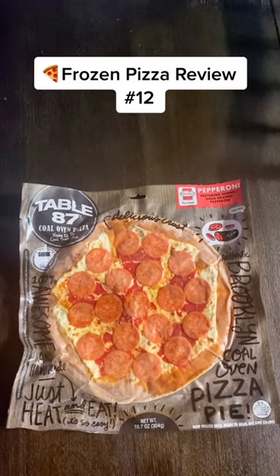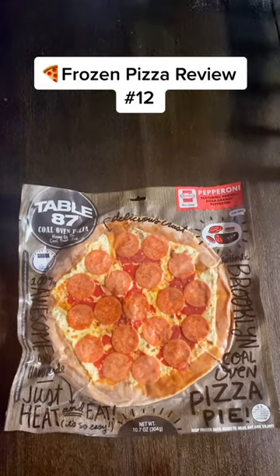Frozen pizza review number 12. Today we're reviewing the Table 87 Coal Oven Pepperoni Pizza. This frozen pizza is from Table 87, a popular pizzeria in Brooklyn, New York. I'm especially interested to see how a frozen coal-fired pizza tastes.